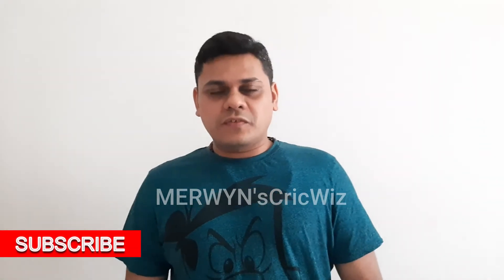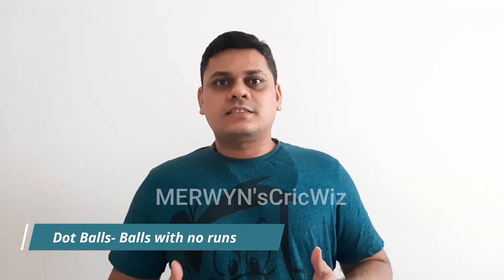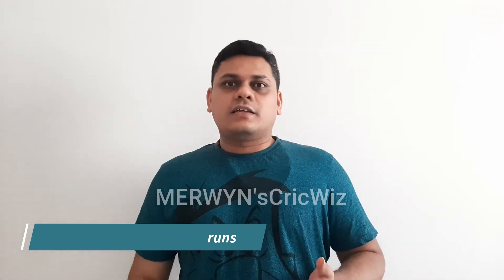Hello guys, welcome to my channel. Today we are looking at a very important but highly underrated feature in T20 cricket, and that is dot balls. In order to stall any run rate and build pressure, you need to have dot balls and wickets. Since T20 is such a high-risk game, dot balls are a perfect enabler to get wickets and steal the show from the batting side.